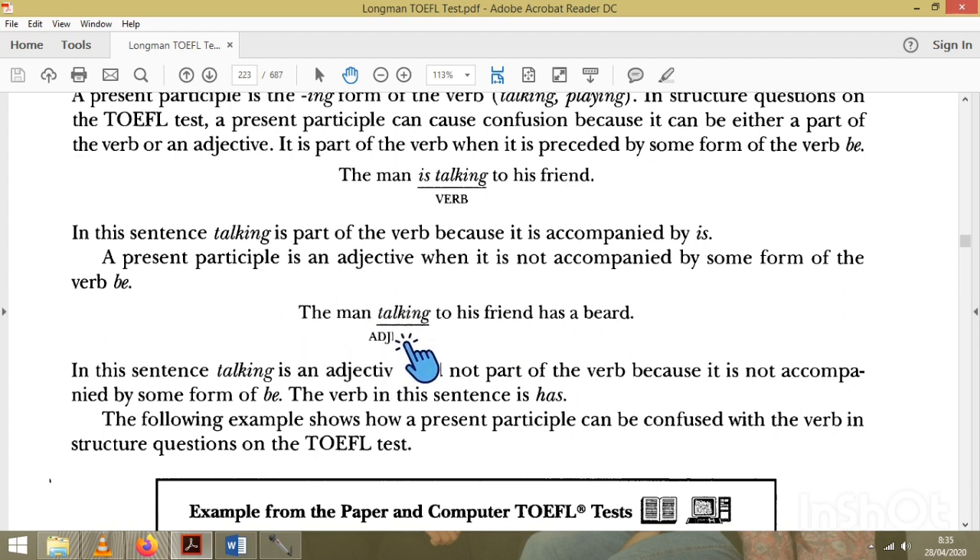If there is no 'be,' the present participle functions as an adjective. We stay focused on subject and verb. For example: 'The man is talking' — 'the man' is the subject, 'is talking' is the verb. When there is already a verb, the present participle is an adjective.